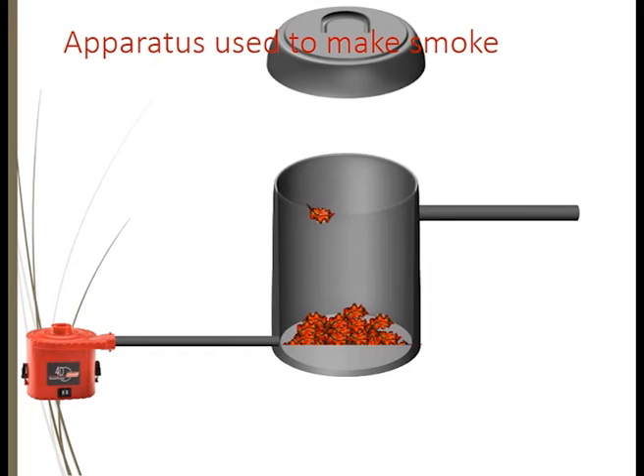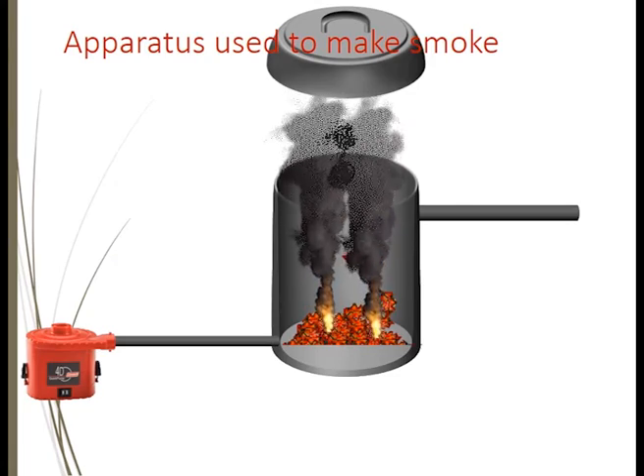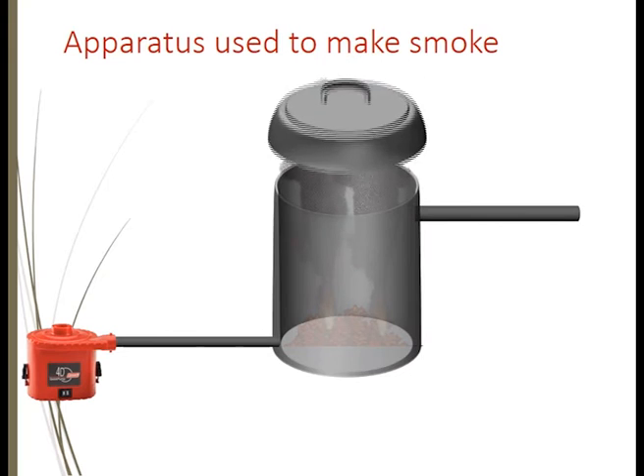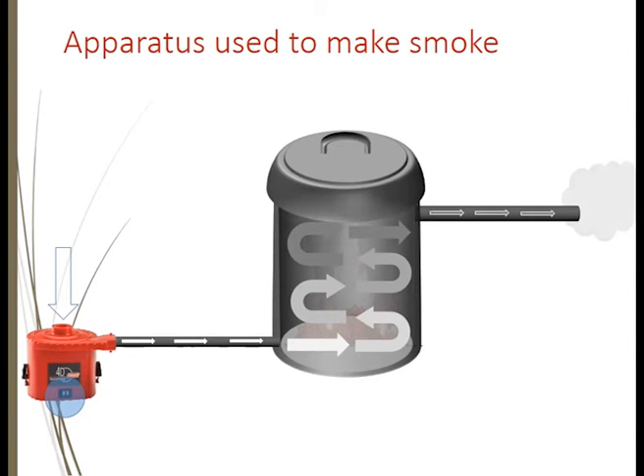Once you've loaded in your materials, you begin the combustion process, get that going a little bit, then close up the drum. Immediately turn on your small air pump — air is pushed through the drum and goes through the outlet pipe, which helps to cool it a little. Once you've got a good flow of smoke, you can then do a number of things with the smoke coming out from that spout.